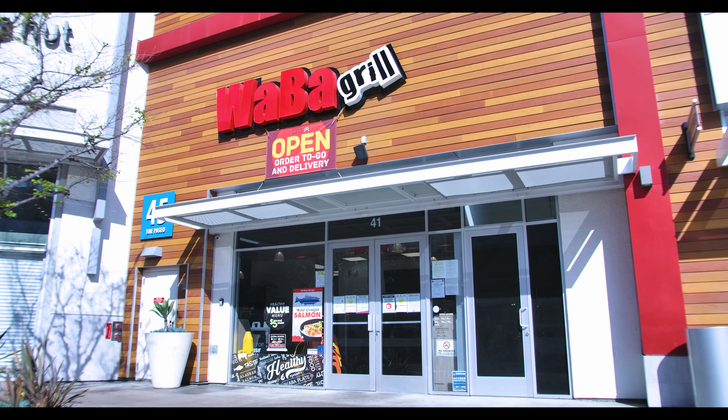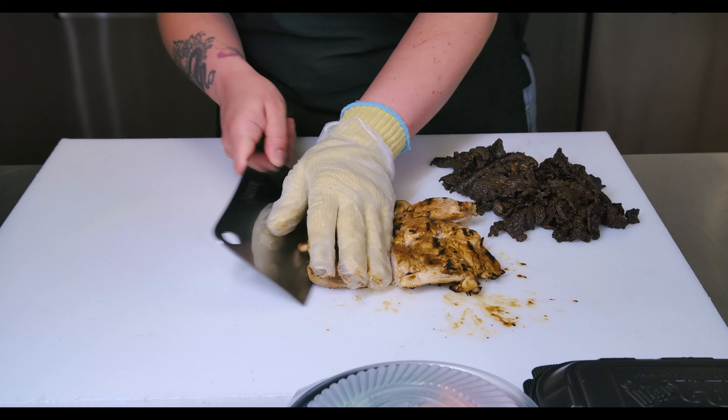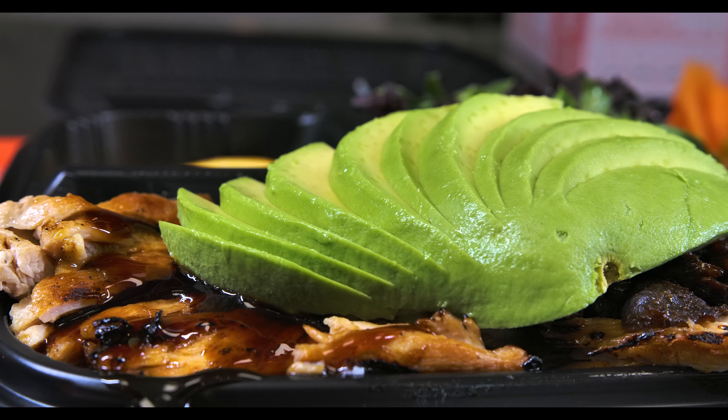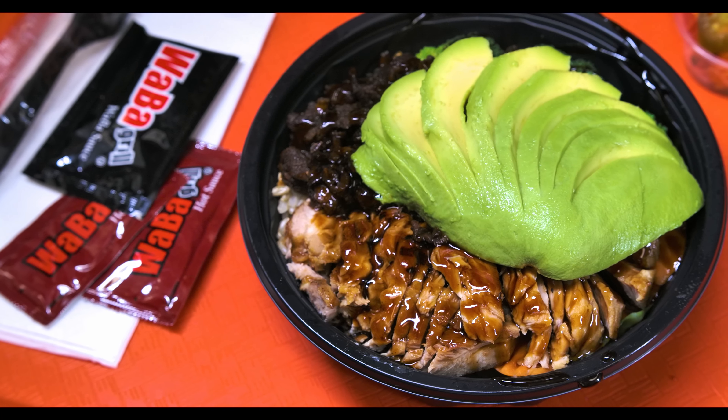The Wabba Grill down here at the Pike is really great for people that are on the go. It's fast, it's quick. We work with a sense of urgency to get the food out, and we want to get your food out in three minutes or sooner. We are here for you guys and hopefully we get to see you soon down here at the Wabba Grill at the Pike.